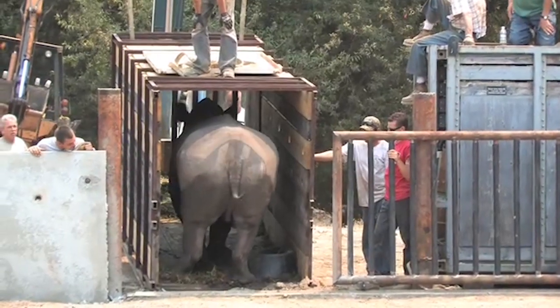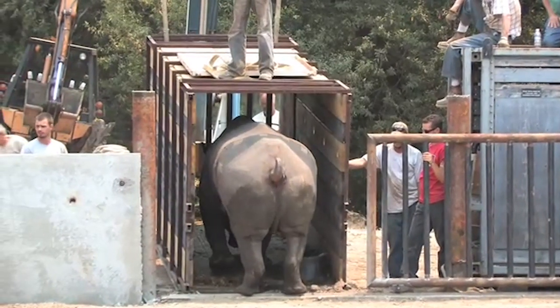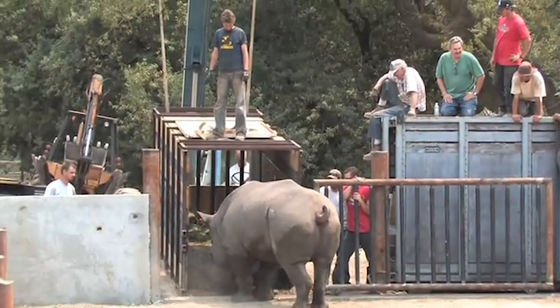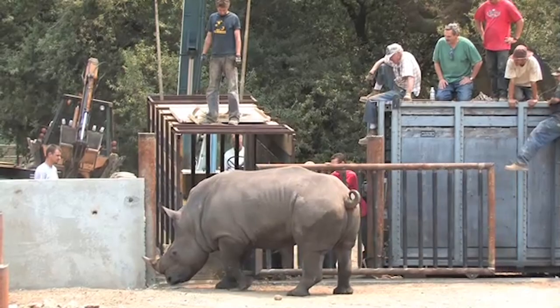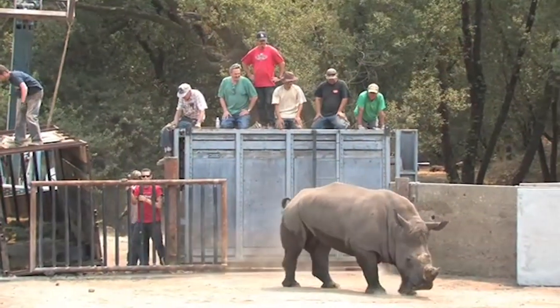These are a pair of white rhinos that came from the Lowry Park Zoo in Florida, and they became available to us because the Lowry Park Zoo needed to get rid of them quickly. Through the AZA program, we were able to get them on a permanent loan.